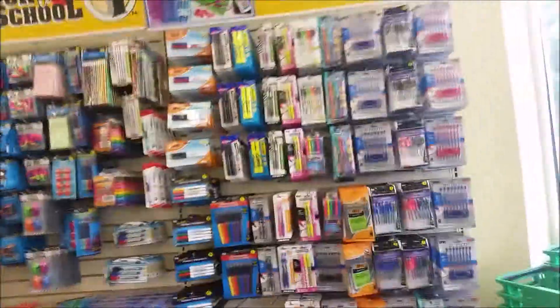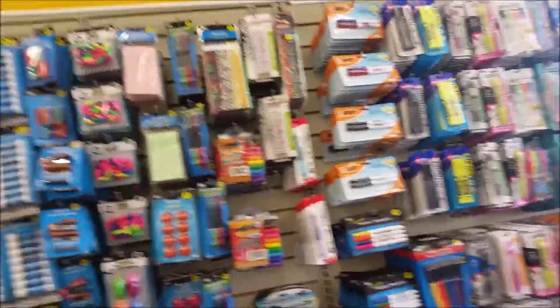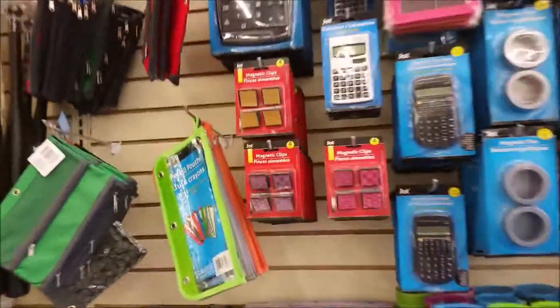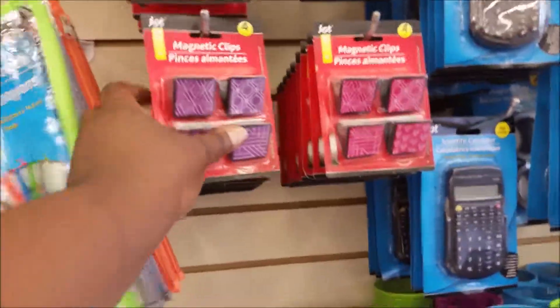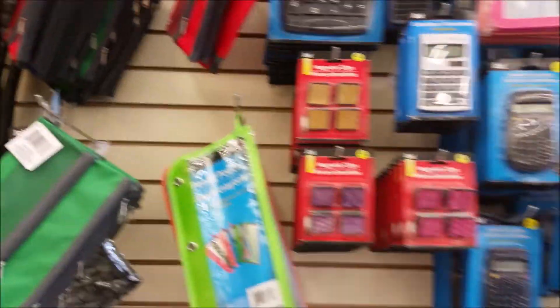It's a lot of stuff. It's huge. It's bigger than the one I used to go to. Here's all those school supplies. There's school supplies everywhere. Oh, I love these magnetic clips here. Look at those. You see the calculator and pencil pouches and things.